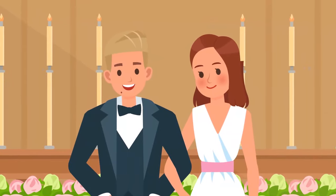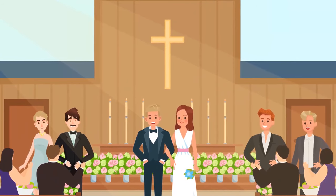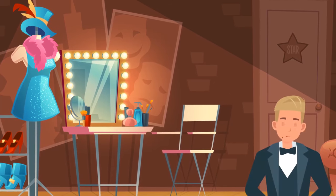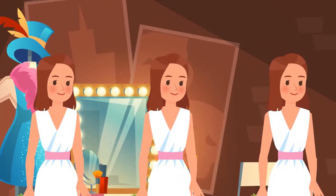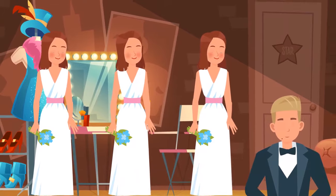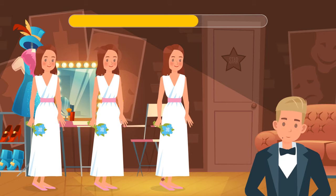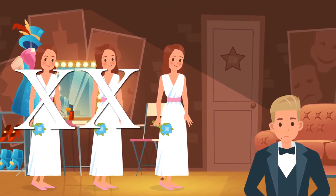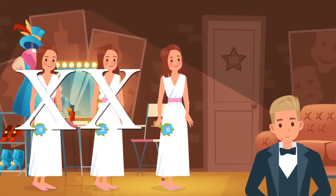Two years later, Kevin and Jill decided to get married. On the wedding day, Kevin noticed Jill had forgotten her wedding necklace and went to her dressing room to get the jewelry. When he got there, he saw three identical Jills wearing identical dresses. Jill's father is a scientist who made two clones to test Kevin's feelings. Help Kevin find his real bride. It's the third one — she has a tattoo on her ankle, and her clones don't because tattoos don't impact genetics.